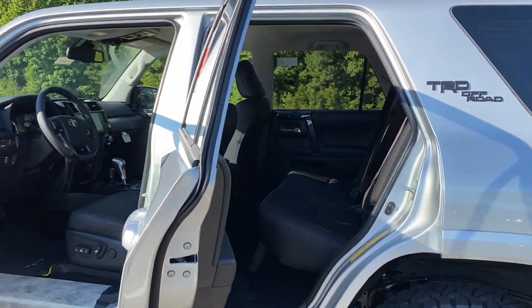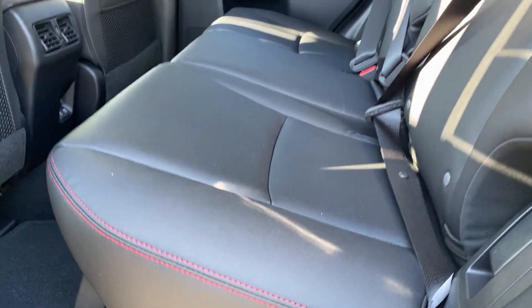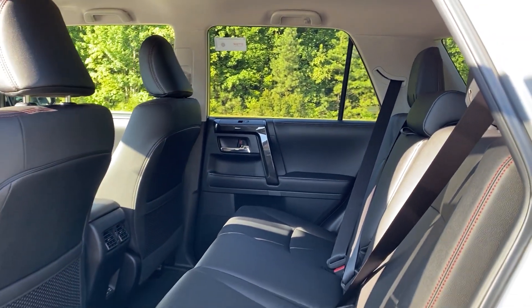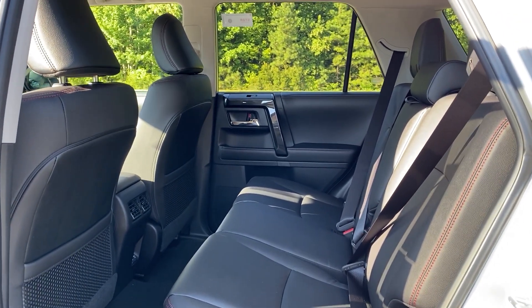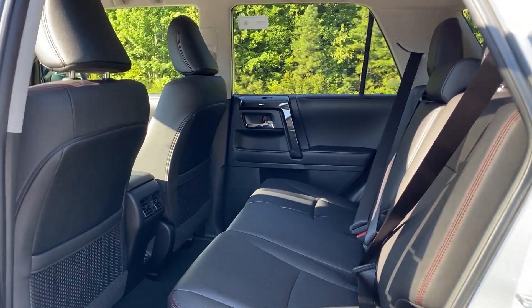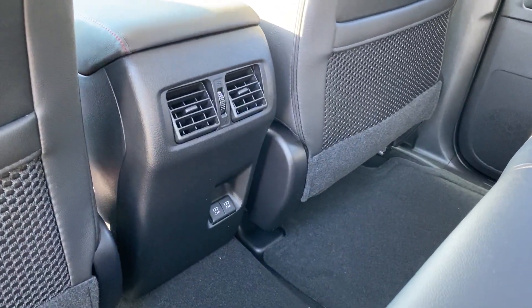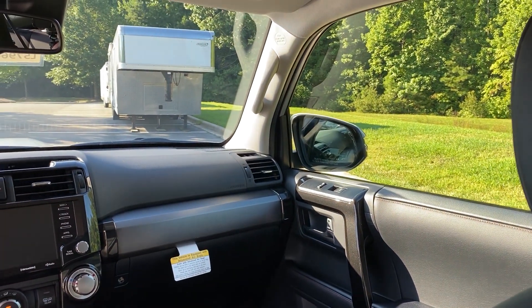Off-Road Premium comes with black seating with red accent stitching. There's plenty of leg room, head room, hip room, and shoulder room in the back seat for all passengers. It fits three passengers comfortably across, and also comes with rear air vents and two USB ports in the rear, as well as a very spacious interior cabin.